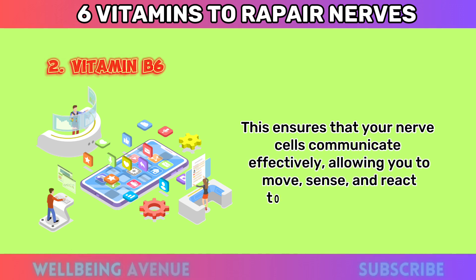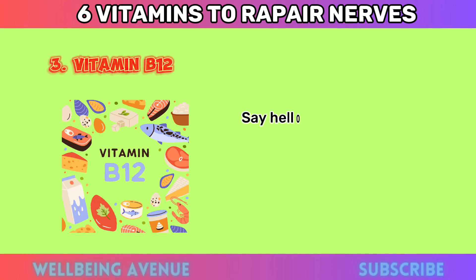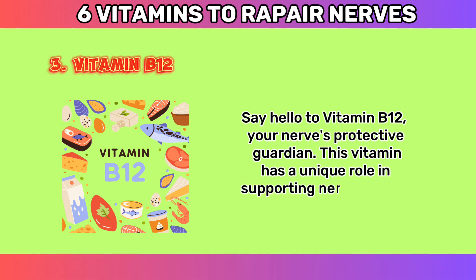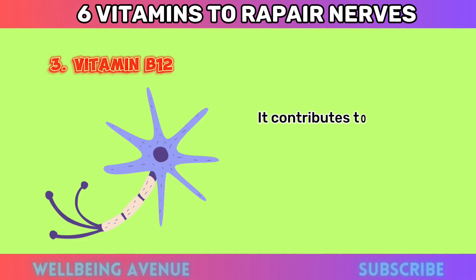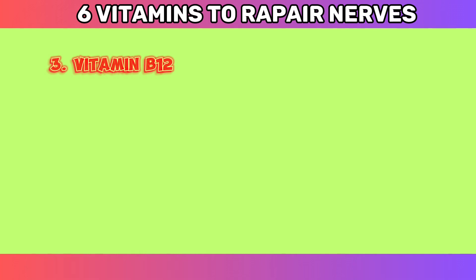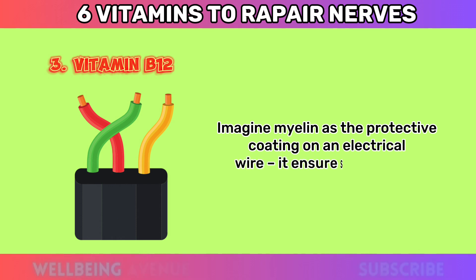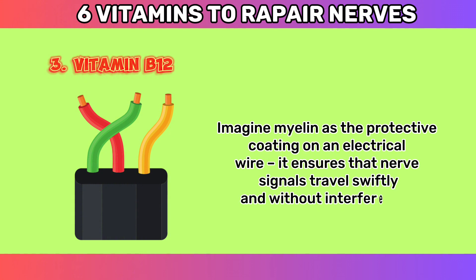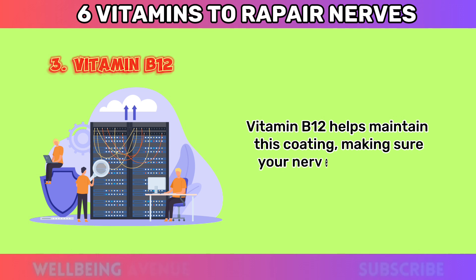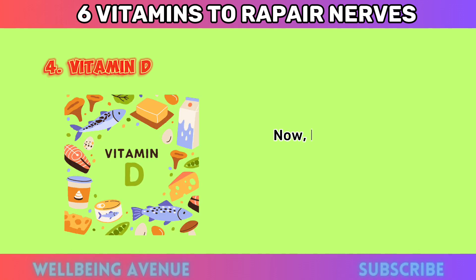Number three: Vitamin B12. Say hello to vitamin B12, your nerves' protective guardian. This vitamin has a unique role in supporting nerve health — it contributes to the preservation of the myelin sheath, a fatty substance that covers and insulates nerve fibers. Imagine myelin as the protective coating on an electrical wire; it ensures that nerve signals travel swiftly and without interference. Vitamin B12 helps maintain this coating, making sure your nerve signals reach their destination intact.